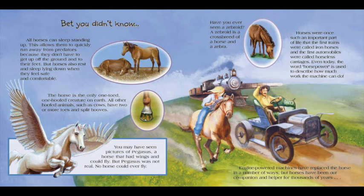You may have seen pictures of Pegasus, a horse that had wings and could fly. But Pegasus was not real. No horse could ever fly. Have you ever seen a Zebroid? A Zebroid is a crossbreed of a horse and a zebra. Horses were once such an important part of life that the first trains were called iron horses and the first automobiles were called horseless carriages. Even today, the word horsepower is used to describe how much work a machine can do.